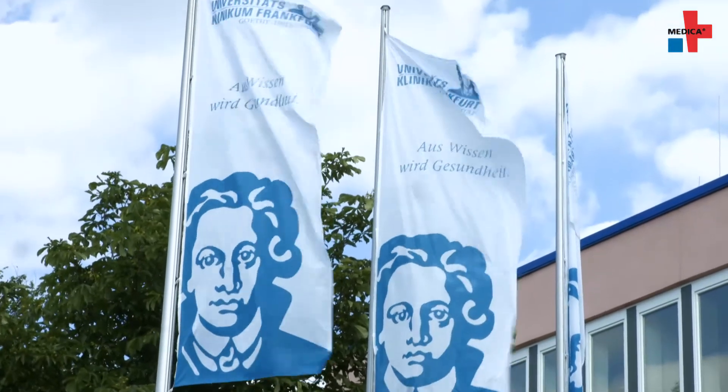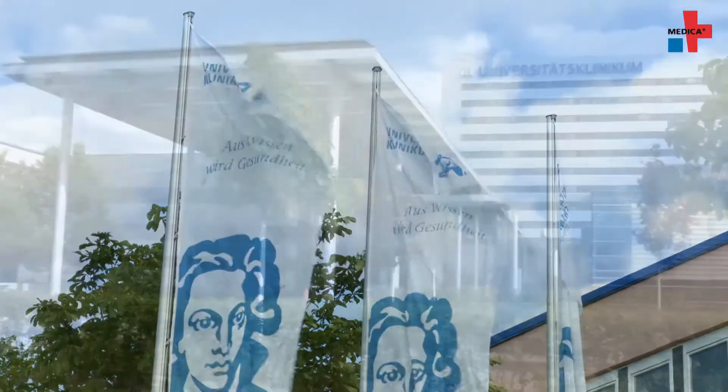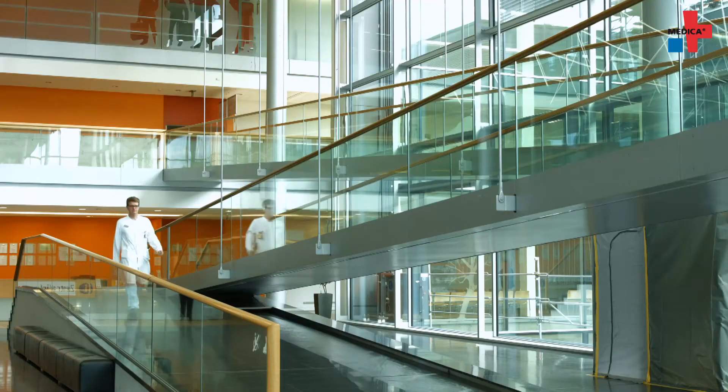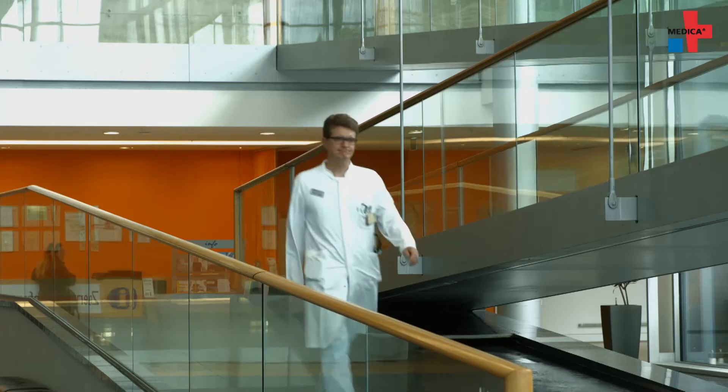Professor Jörg Trojan and his team at the University Hospital Frankfurt take part in the clinical trial of another treatment option. The photochemical internalization, PCI, is based on the photodynamic therapy.